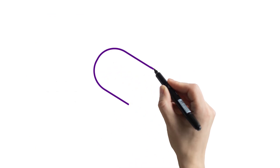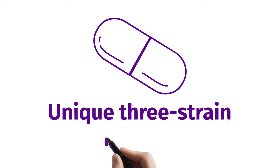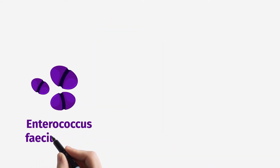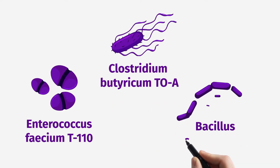Probiotic 3 is a unique probiotic formula that contains three bacterial species with specific health-promoting attributes: Enterococcus faecium T110, Clostridium butyricum 2A, and Bacillus subtilis 2A.